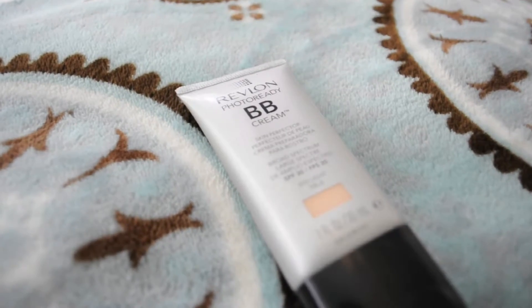Now I'm taking my Revlon Photo Ready BB Cream, and I'm going to put that all over my face, and I'm also going to blend it in with my Buffer Foundation Brush.